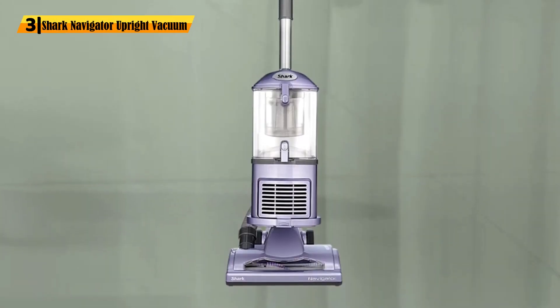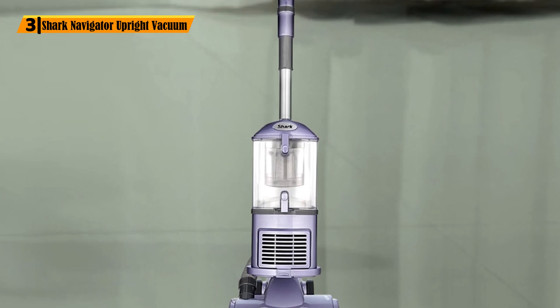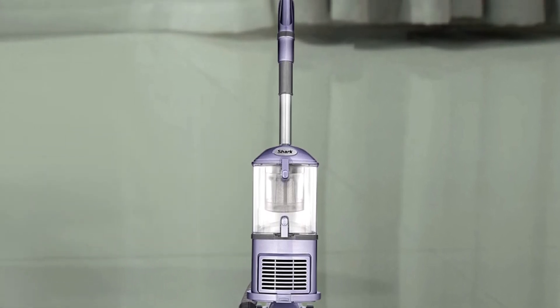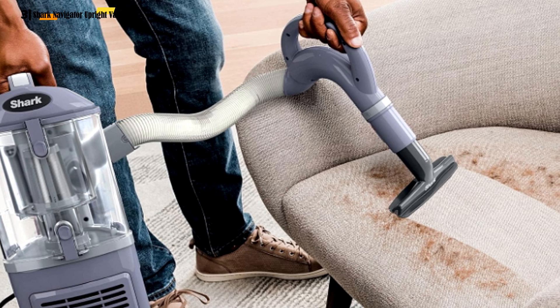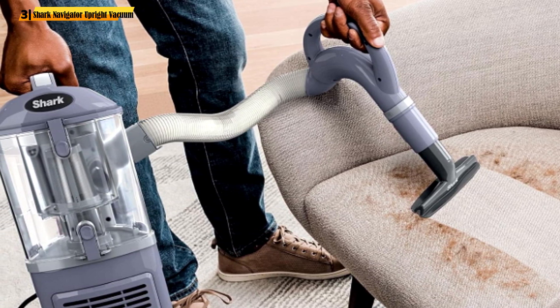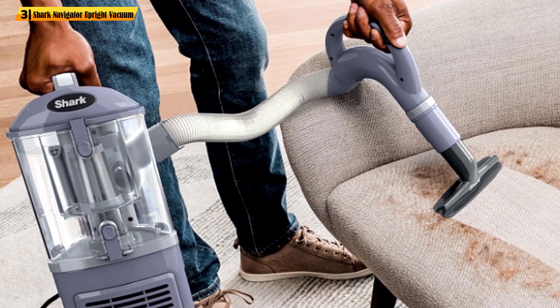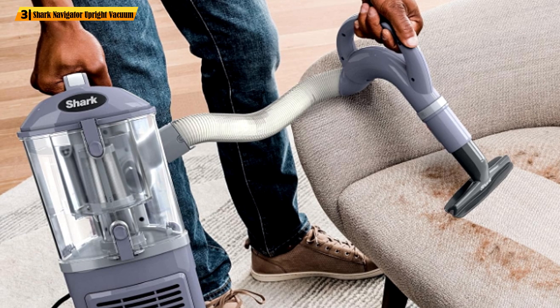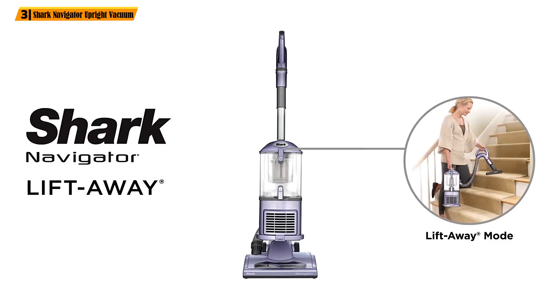Number 3: Shark Navigator Upright Vacuum. With nearly 5,000 positive ratings on Amazon, this Shark Upright Vacuum is one of the strongest performers on the market. Created by a reputable brand, it doesn't cost a fortune, yet it offers impressive suction power, making it a decent option for general home cleaning tasks. This cleaner is made with cyclonic technology preventing the loss of suction during use.